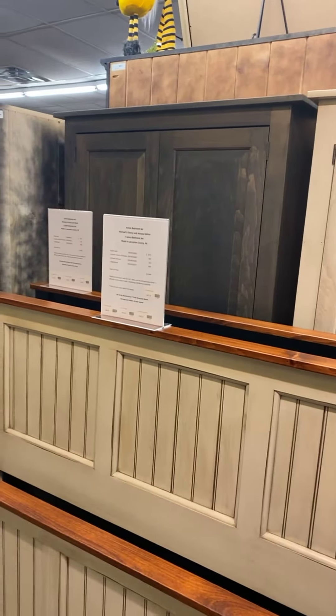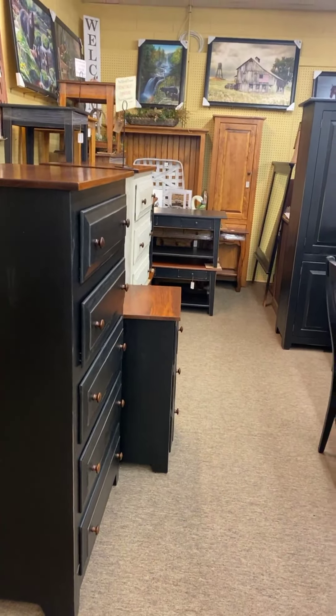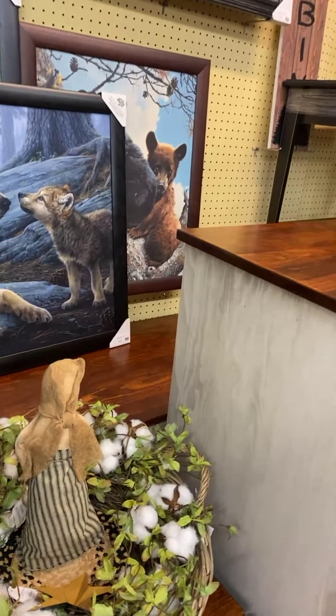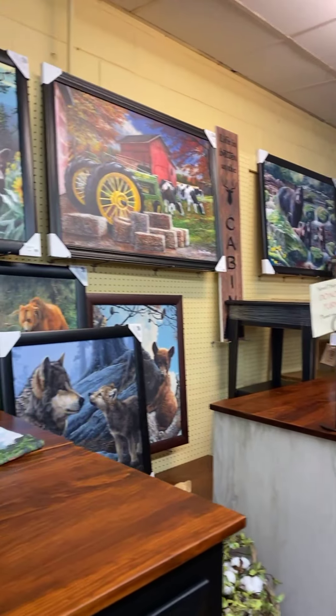Bedroom sets — we're still in good assortment. Three-piece sets in Black Michael's Cherry. Queen size comes with a bed, a chest of drawers, and a nightstand — two of those sets. A four-piece set, Michael's Cherry Antique White in Queen, comes with a six-door dresser that's hidden in the back, a chest of drawers, and a nightstand that'll be in in the coming weeks.